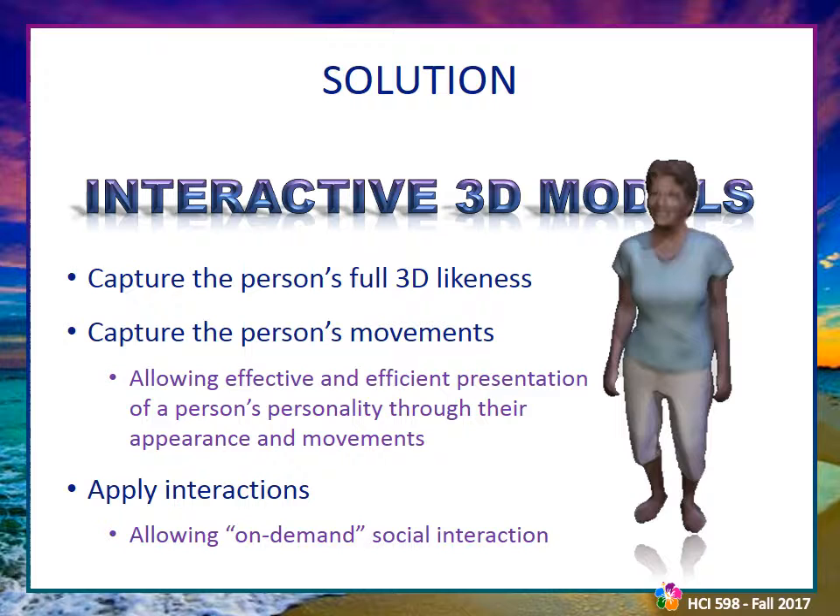Finally, users are able to interact with these 3D avatars, allowing on-demand social interaction as though the person were actually present. All of this is delivered through an attractive and easy-to-use online interface that makes viewing 3D models easy and fun.